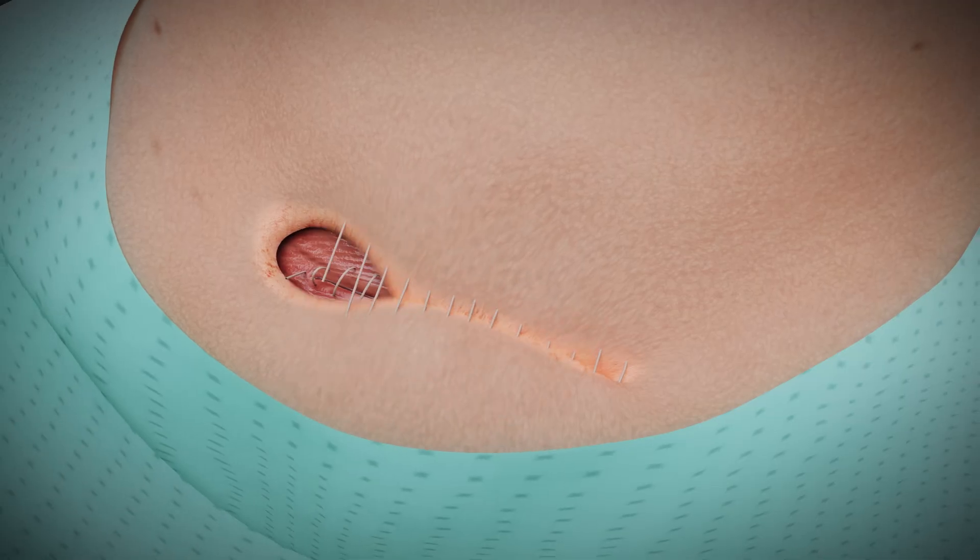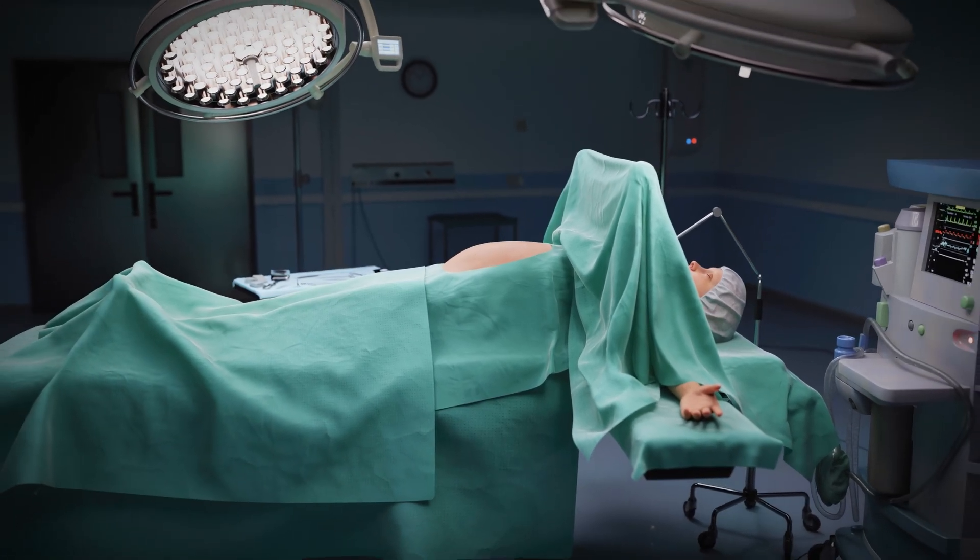Finally, the skin is closed with an intradermal cosmetic suture. Following cesarean section, routine drainage is performed only in cases of bleeding.